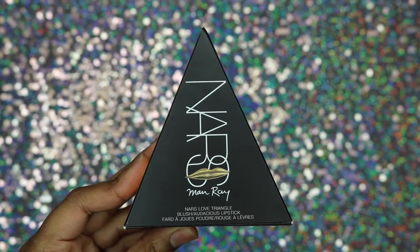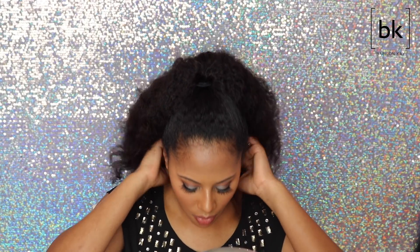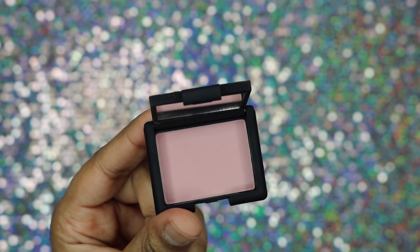The first product I got was from Macy's and this is their NARS Man Ray Love Triangle blush and lipstick. When I ordered this it was only 24 bucks, but I don't know why I thought the products were bigger because these products seriously are deluxe sample sizes. They didn't have the size on the description so you couldn't tell, but it's literally a deluxe sample size. This is their blush — a pink color — and I bet it's going to look ashy on me.